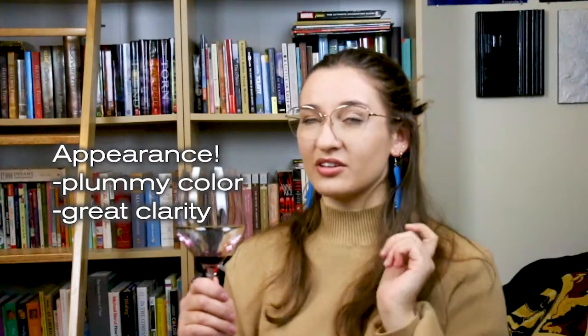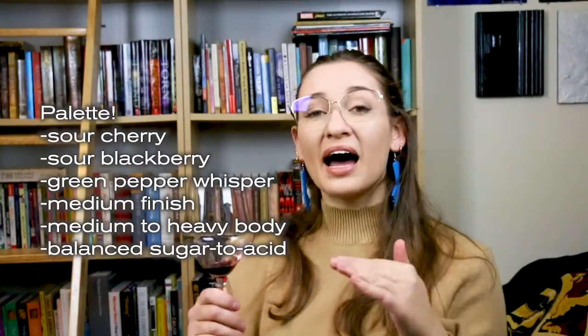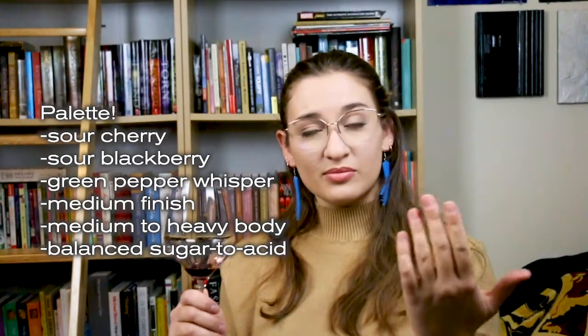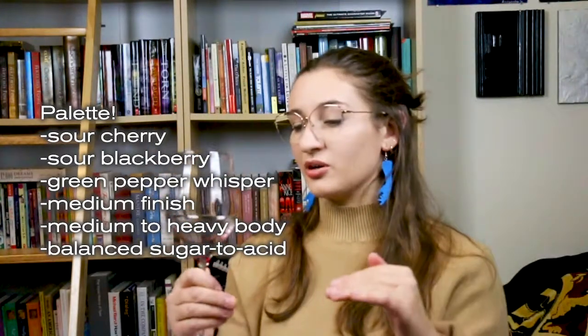Recap: it's got a very purple, plummy color with great clarity. The nose was pepper, smoke, and blackberry. The palate was sour cherry, sour blackberry, and a hint of green pepper with a medium finish and a medium-heavy body — and a phenomenally balanced sugar-to-acid ratio. All in all, a very pleasant wine. Pair this with heavy meals, barbecue, a fancy cheese plate, or rich fall foods.